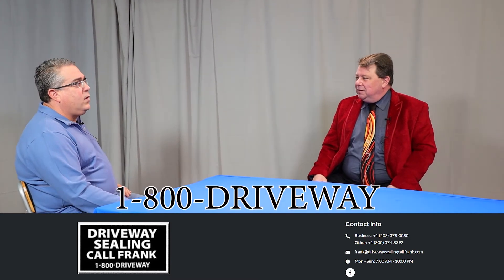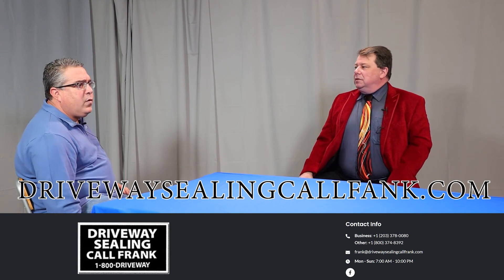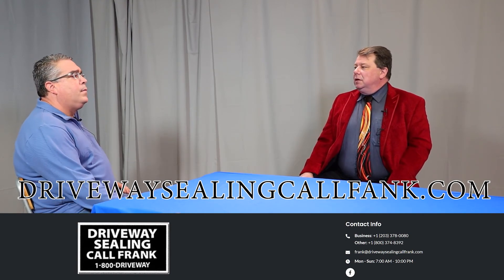You end up with a finished product where everything is sealed and looks wonderful — it levels out and looks like a new driveway. I've seen your work and it looks great. Thank you very much for coming — that was very informative for anybody looking to make their house or business look better from the very first thing you see. Thank you for having me. You can reach us at 1-800-DRIVEWAY or visit www.drivewaysealingcallfrank.com.